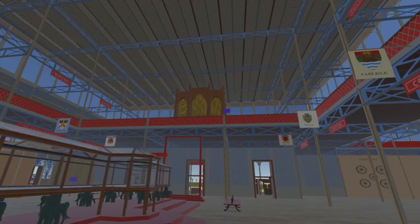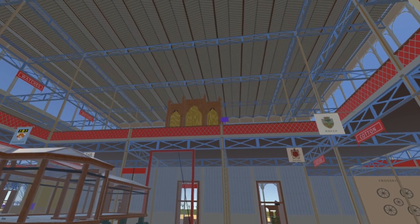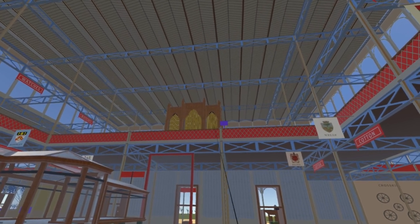The workings of this organ are now in Winchester Cathedral, although the enclosure has been significantly modified from that at the Great Exhibition.